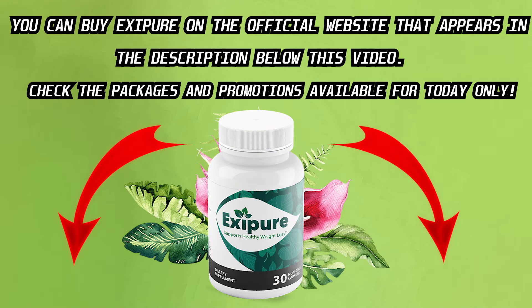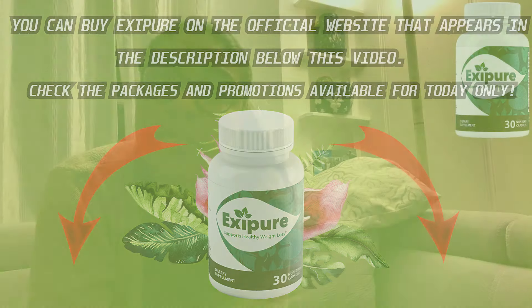Second alert: it may take you a few days to see the first results, but as I said, it depends on each person's metabolism. Most people start to see results in the fourth week of using Exipure. So don't get frustrated, just do the treatment correctly and you will get great results. Everything is a process and you have to be willing to face each step.